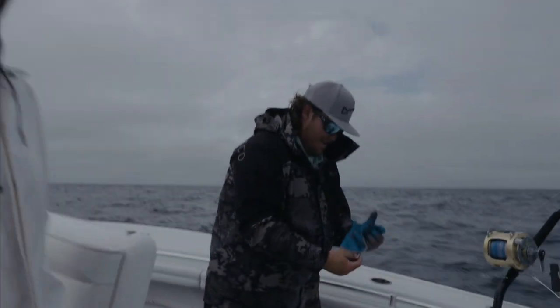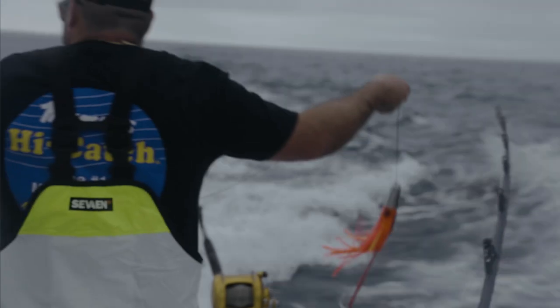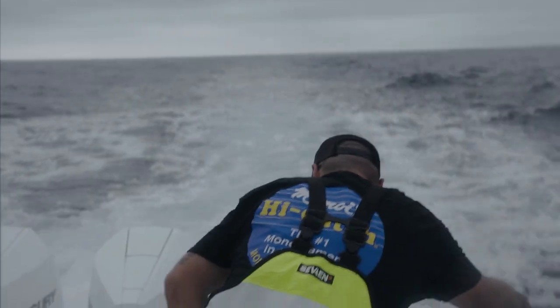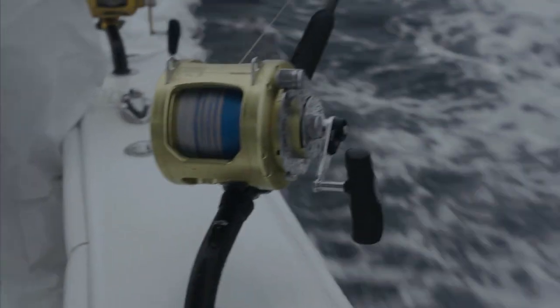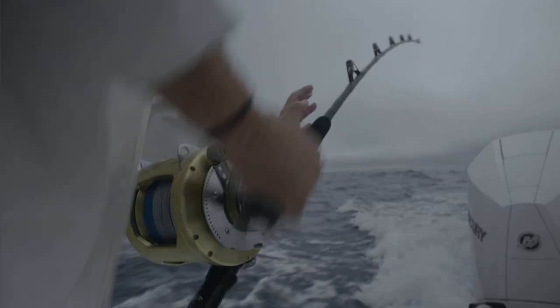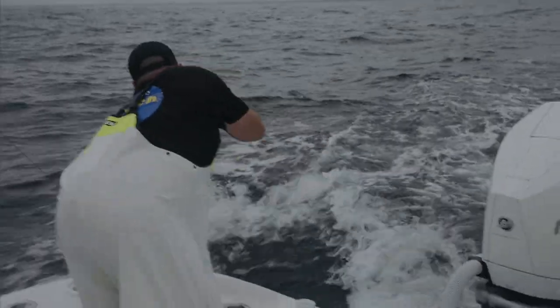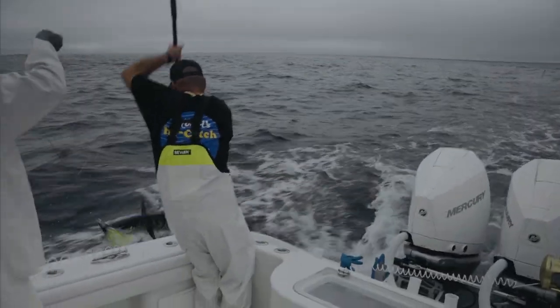High-speed fishing for wahoo is really different than any other trolling just because of the speed you're traveling at. It makes a big difference — your boat, your props, all of it has to be perfect because you can't plane off. You want your boat level but going that 15 to 17 miles per hour, so it's pretty tricky fishing compared to other trolling.